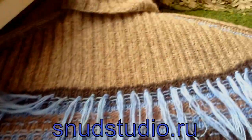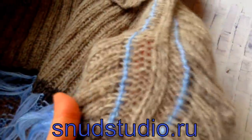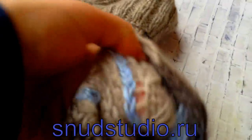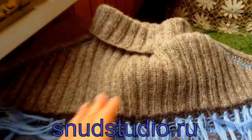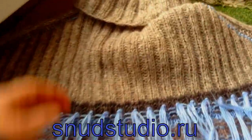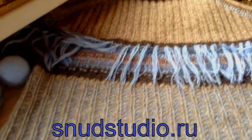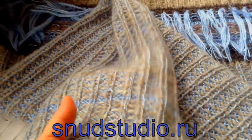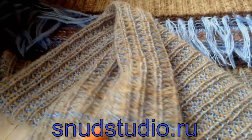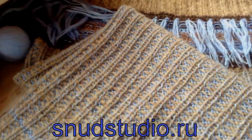Получается, что платье можно носить с двух сторон. Платье вязалось вверху реглан-погон. Вот так украшены линии реглана — смотрится красиво что с одной стороны, что с другой. Резиночка 2х2, воротник одинаково выглядит с обеих сторон. Хотела сделать разрезы в этом платье, а потом отошла от этой идеи — сделала платье без разрезов.